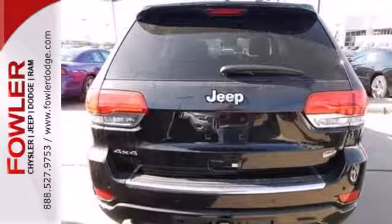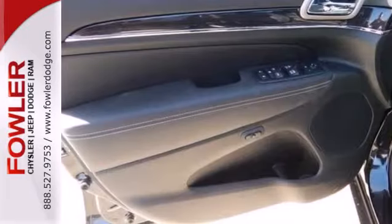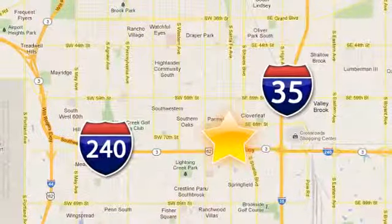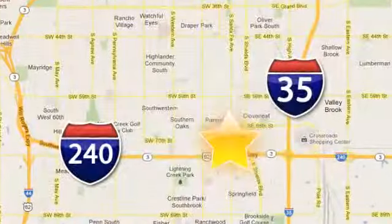The next evolution of this great tradition is here. Take home the 2014 Grand Cherokee today. Call, click or stop in today. Fowler Dodge is conveniently located at 55 West I-240 Service Road in Oklahoma City.